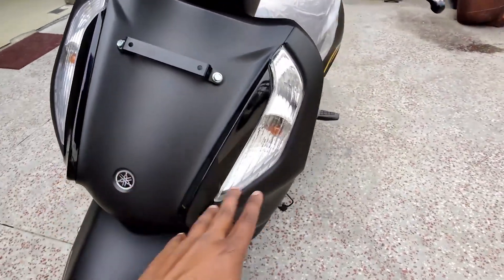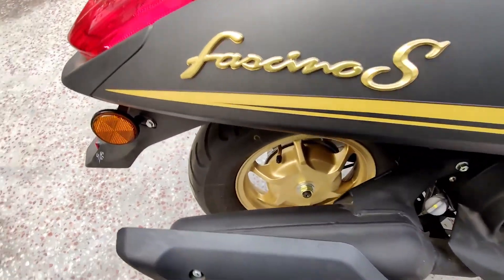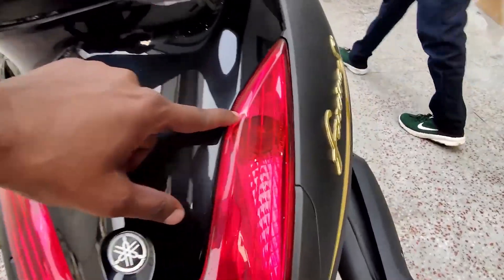Also adding to the coolness of the Yamaha Fascino 125's look is its embossed logo or emblem that finally seals its own signature of uniqueness. And as unique and as classy as this motorcycle looks are the features that come with it.